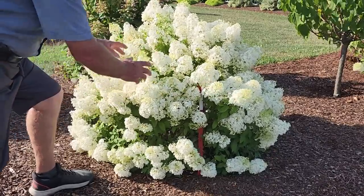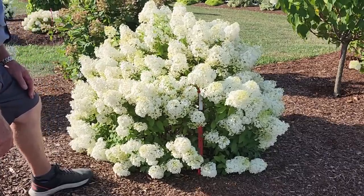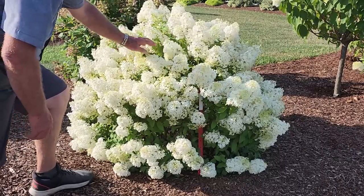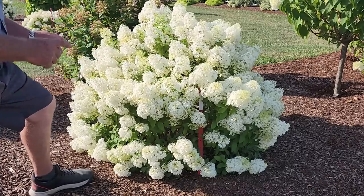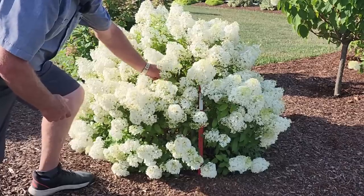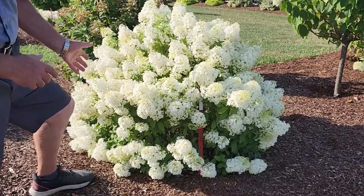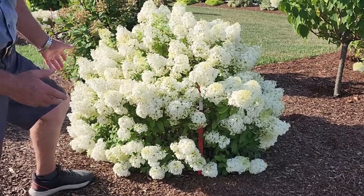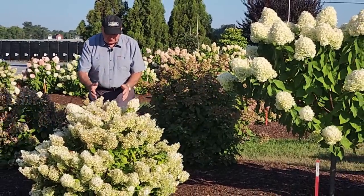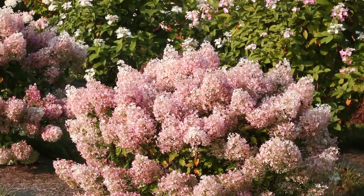Individually the flowers are not big, but as you see they're carried in tremendous profusion all over the plant. They have a very nice lacy effect, which would make a beautiful addition to a floral arrangement. The flowers are carried on strong stems, making them ideal for floral arrangements or containers. Now in late summer it's just starting to take on a little bit of pink shading, and it keeps going right through into autumn.